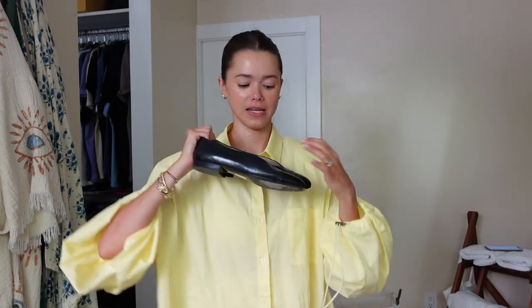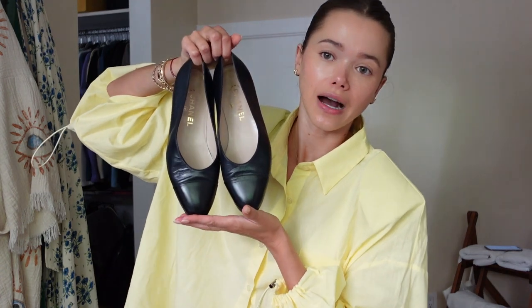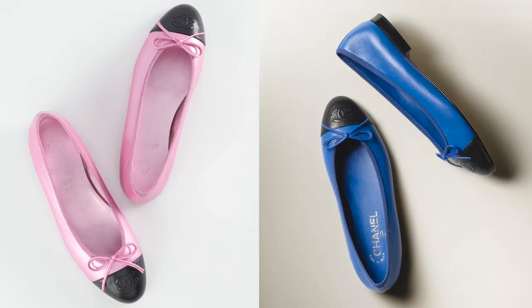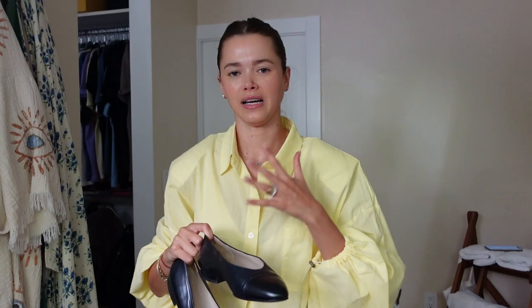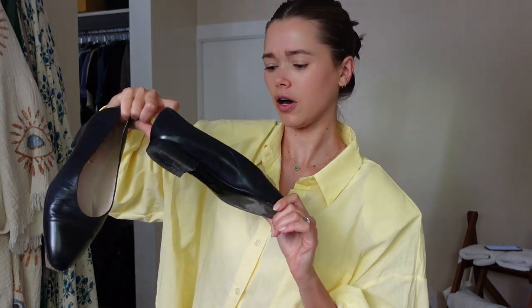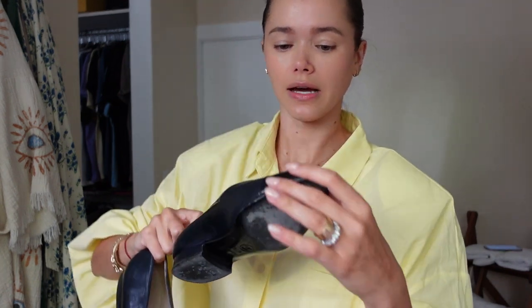A trend coming back hard right now: ballerina shoes. I wanted quality but didn't necessarily want to spend a lot, so I went on The RealReal and got these Chanel flats — they are secondhand, actually vintage. I really like that they don't have a bow, because the ones you buy new in stores now all have bows and it's just not my thing. I paid around $180-$200 and they're in great condition. I'm beyond happy with them — I'm participating in a trend that feels like it's here to stay.